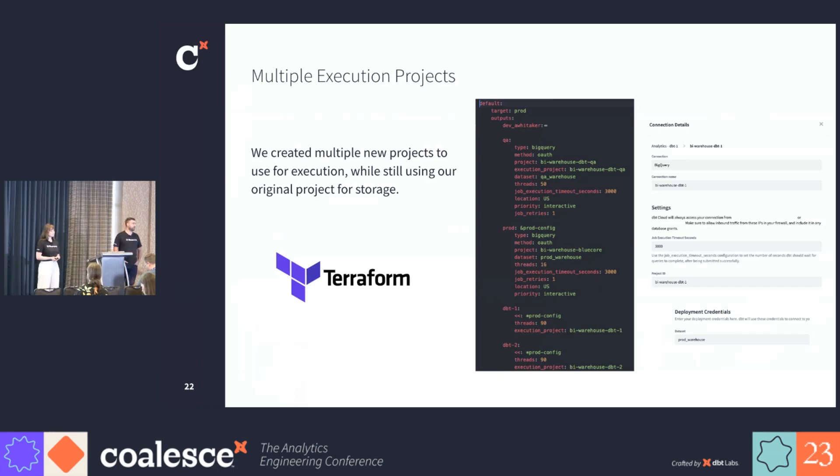If you aren't familiar with YAML anchors, we use them heavily here in our configurations to keep them DRY. On the left is our profiles.yaml file that we use inside of dbt-core, and on the right is the combination of connection and environment settings needed for dbt-cloud.